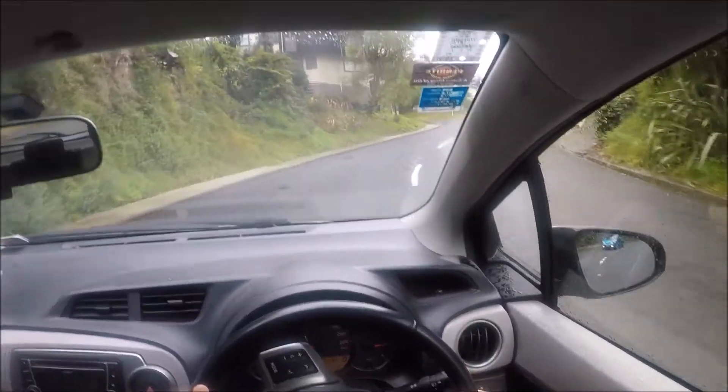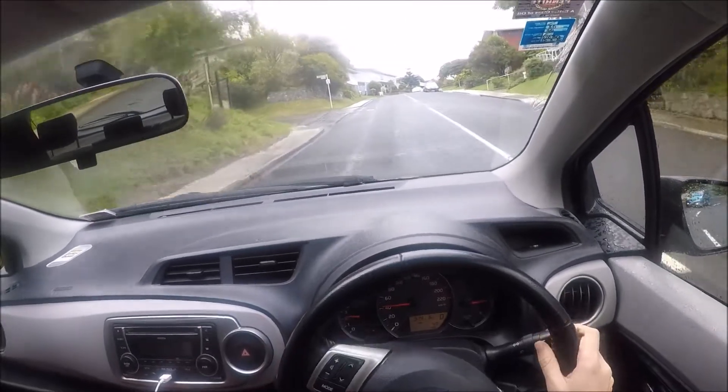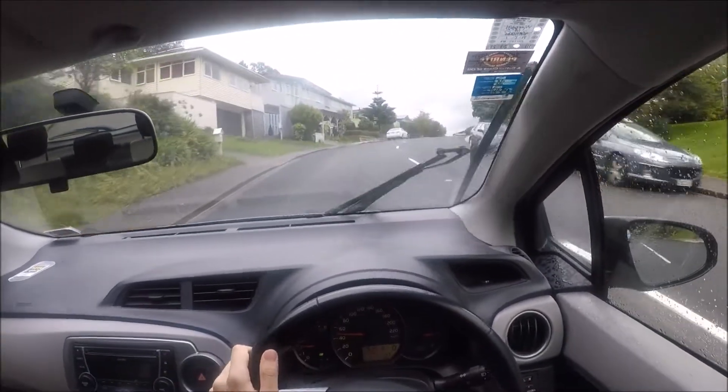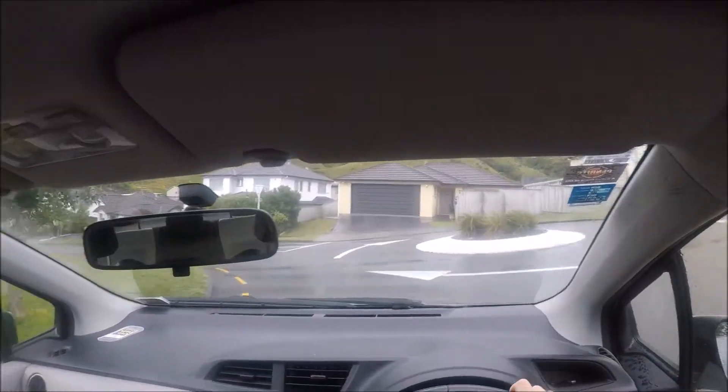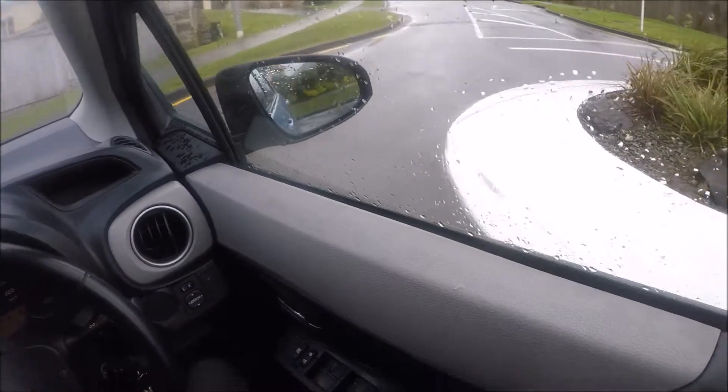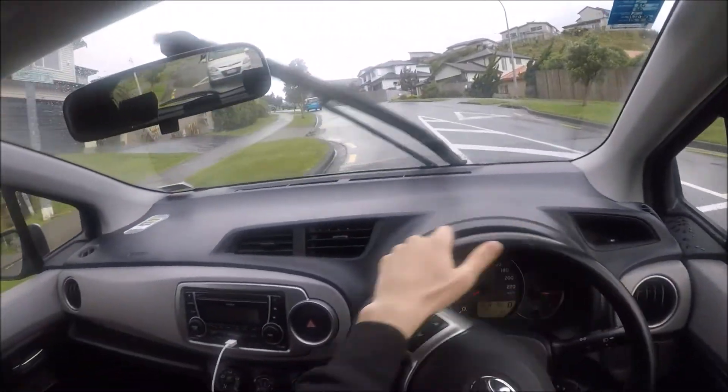It's certainly not going to blow you away with its handling, power or acceleration, but in general it feels pretty nice. Well, that's going to be it for today. Thank you all for watching this review, and I will see you next time.